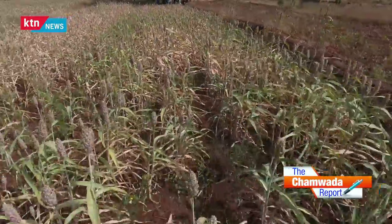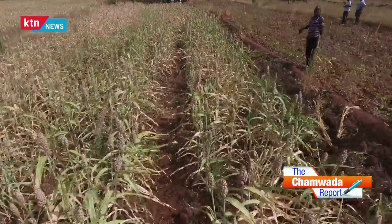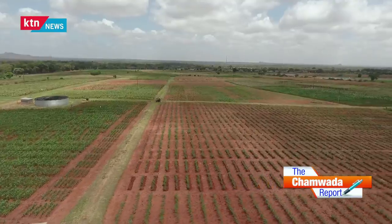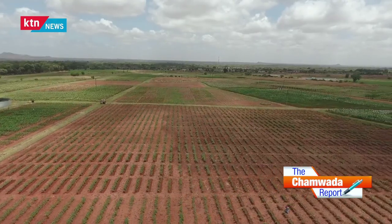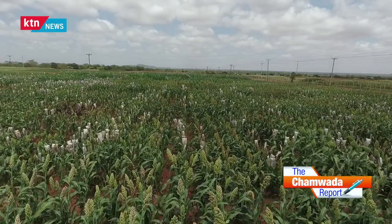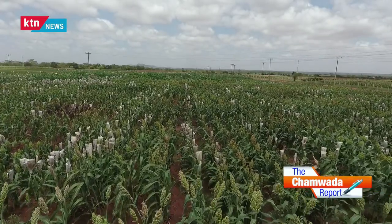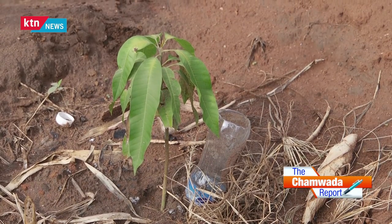According to the Food and Agriculture Organization, FAO, the solution to the global food crisis is embracing climate smart agriculture. The objective of climate smart agriculture is to increase agricultural productivity by planting crops that are resilient to climate change. Innovation and technology are key components of climate smart agriculture.